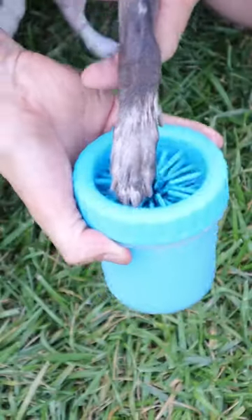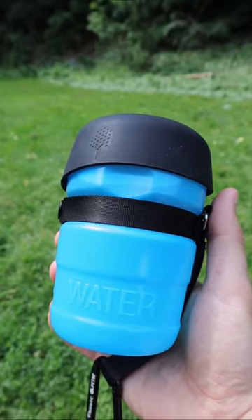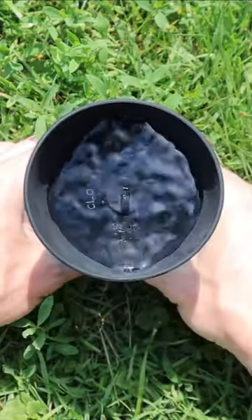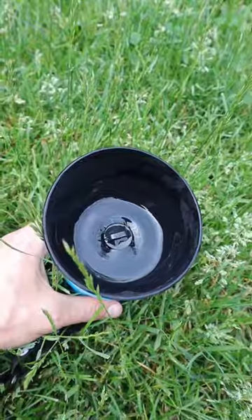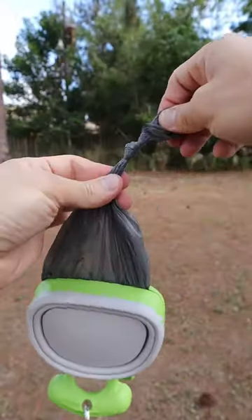This washer gets filled with water and will effortlessly remove dirt from your dog's paws. This bottle comes with a built-in bowl that sucks the water back in whenever your dog is done. And this portable scooper holds doggy bags and will allow you to remove and dispose of poop from any surface without having to use your hands.